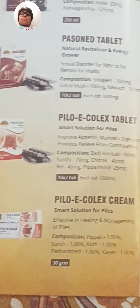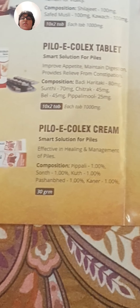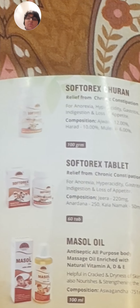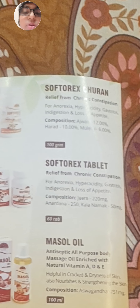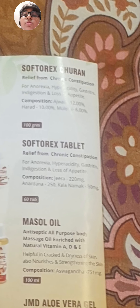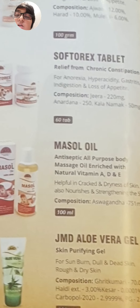Piley Colex Tablet is a smart solution for piles, and there is also a Piley Colex Cream for the same purpose. Soft Orex provides relief from constipation, and there is also a Soft Orex tablet form. Muscle Oil is an antiseptic all-purpose body massage oil enriched with natural Vitamins A, D, and E.